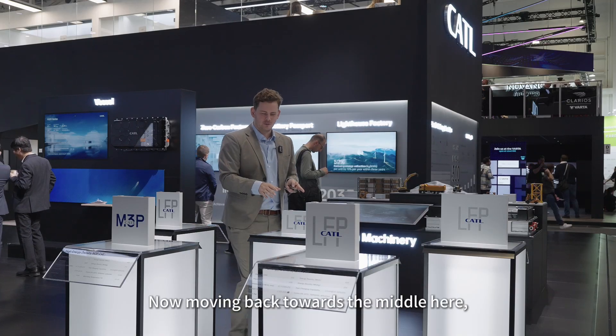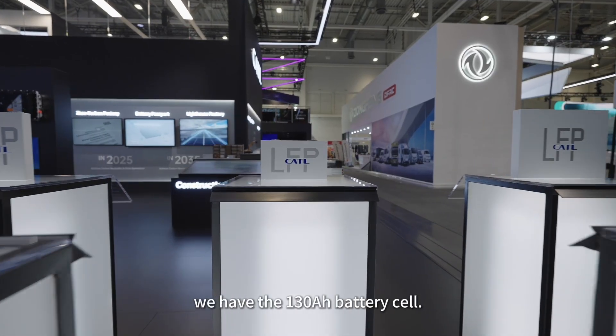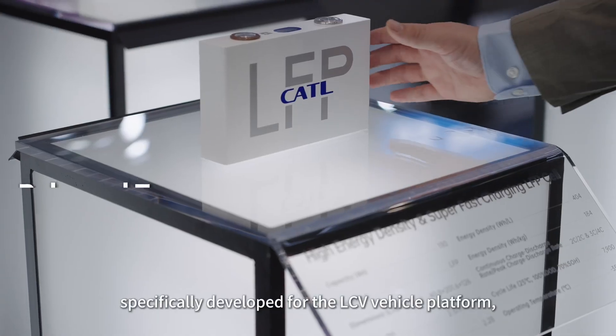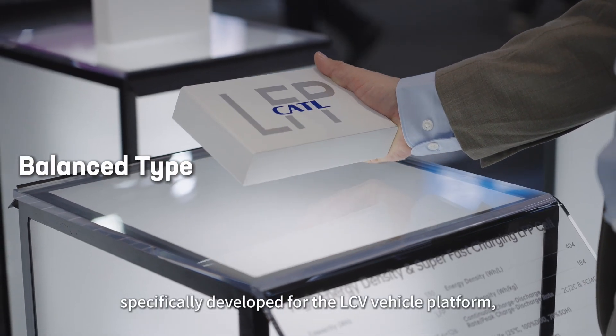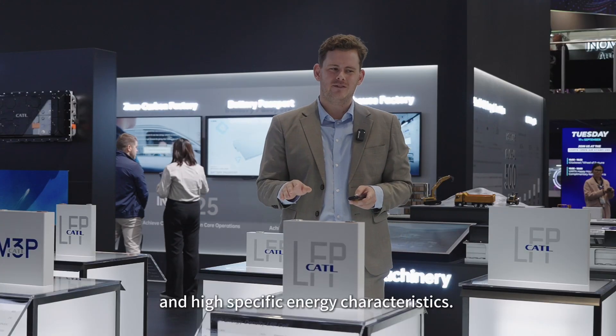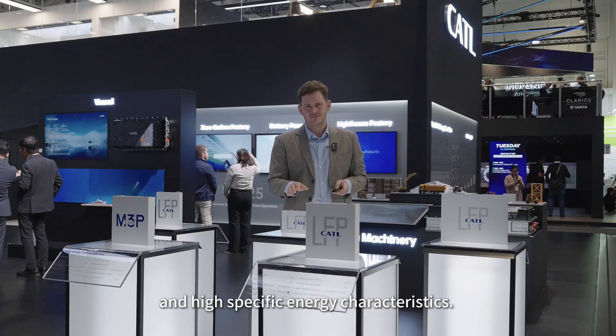Moving back towards the middle, we have the 130 amp hour cell. This cell is a balanced type specifically developed for the LCV vehicle platform, considering fast charging, long lifespan, and high specific energy characteristics.